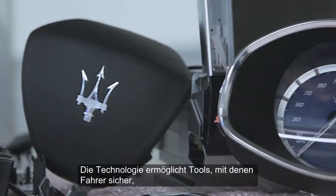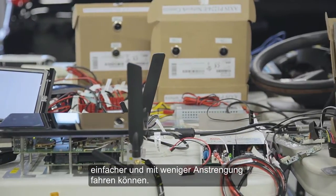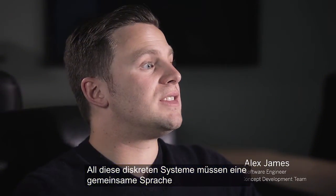What tools does the technology enable which allow the drivers to drive safer, drive easier, and drive with less effort? You really need all these discrete systems able to speak with each other in a common language.